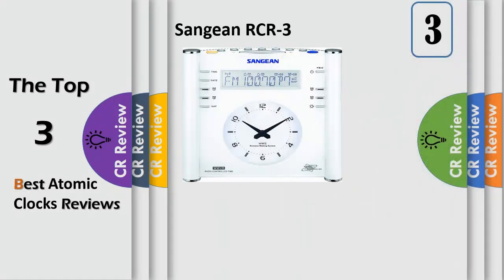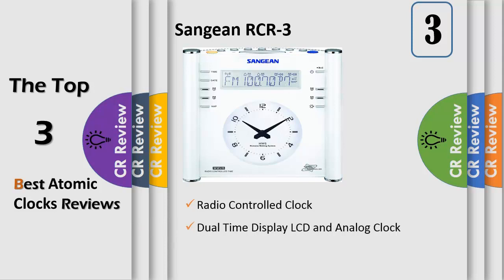Number 3. The Sange E&R CR3 has everything you could want in a beautifully styled, advanced, state of the art atomic clock radio. It updates its time automatically from the US Bureau of Standards in Boulder, Colorado, so you are assured of accurate and reliable time.